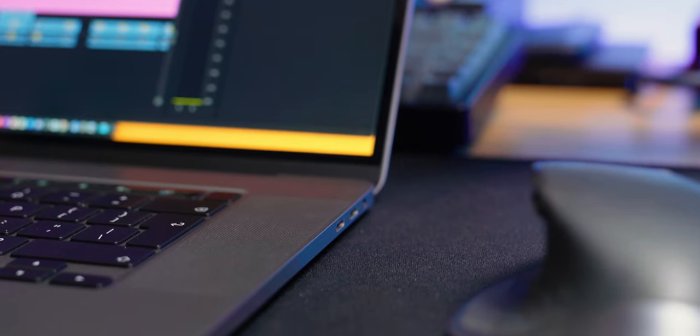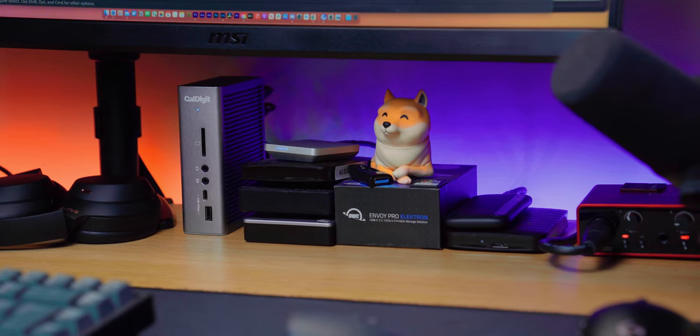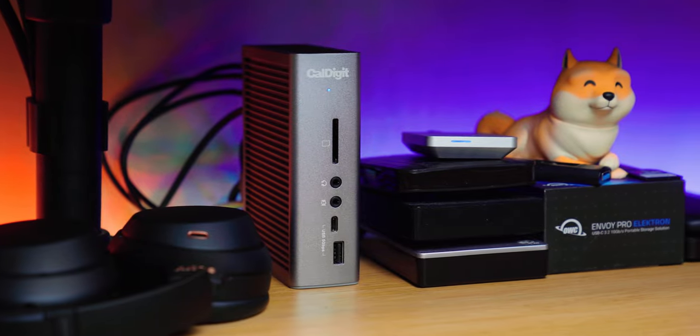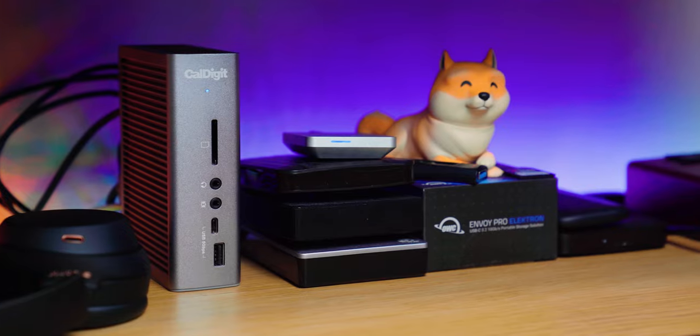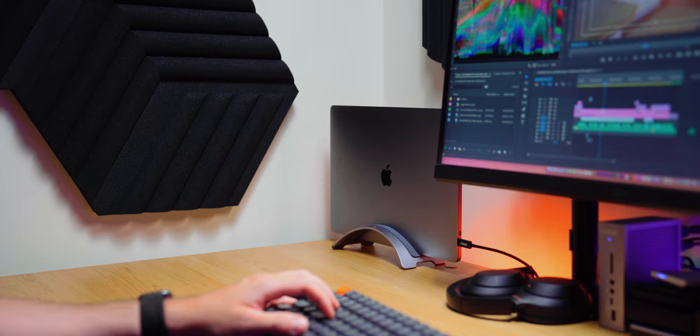I tend to use my MacBook Pro in clamshell mode a lot — I have it docked to a Thunderbolt 3 hub 90% of the time. Having my MacBook Pro hooked up to this hub fixes one of the main issues people have with Apple's MacBook line, and that's the ports. Mine has four ports, and before I started building up a collection of backup drives I never used more than three at once: one for the charging cable, a USB-C to SD card reader, and a USB-C to HDMI cable. It was only once I started needing to access multiple drives that it became essential to pick up a Thunderbolt hub. Having one cable connected to my MacBook changed everything — all my hard drives, monitor, audio interface, power and ethernet connection go into my Thunderbolt 3 hub and then my MacBook Pro can take full advantage of everything it has to offer.